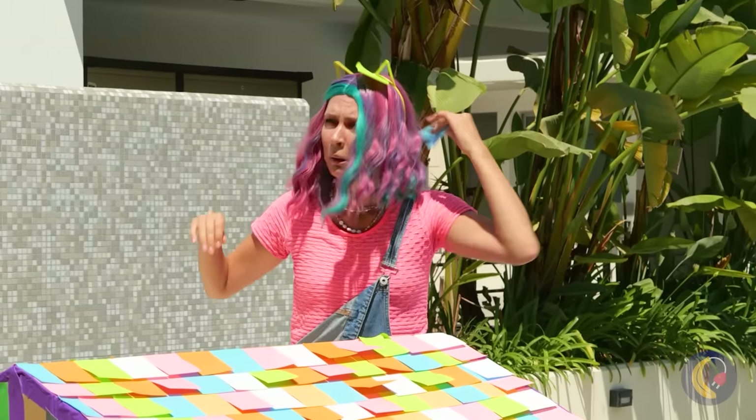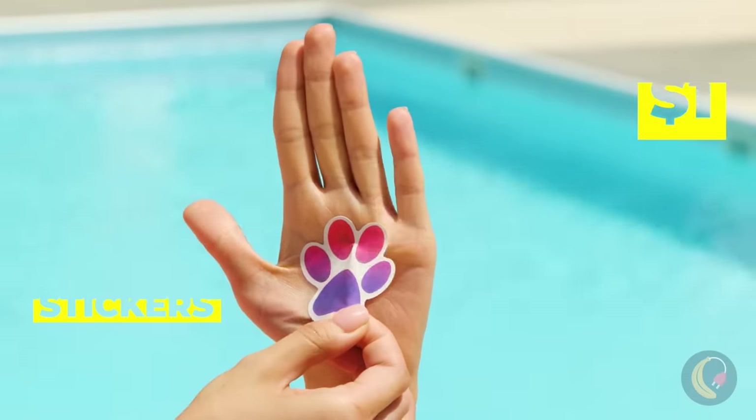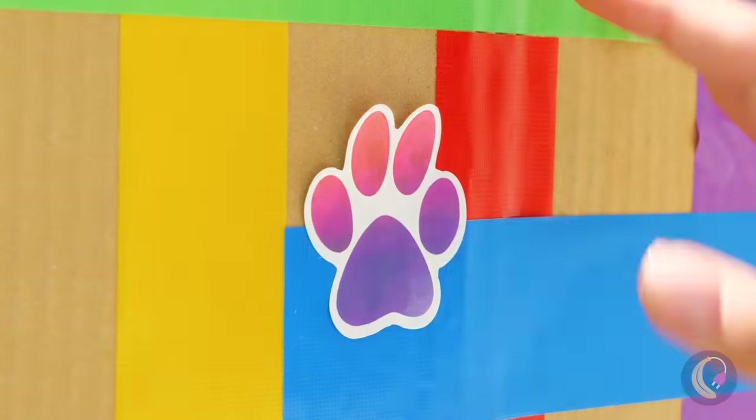What else is nice and sticky? A sticker! We can personalize our furry friend's new home away from home.